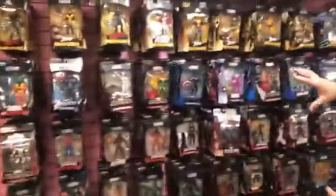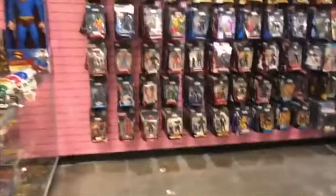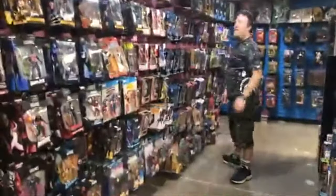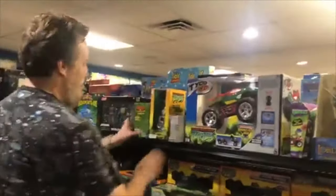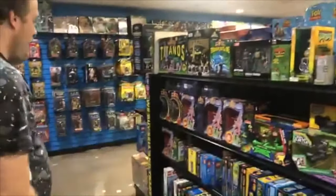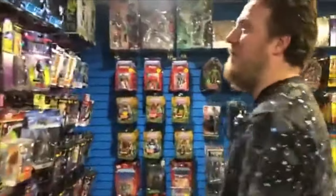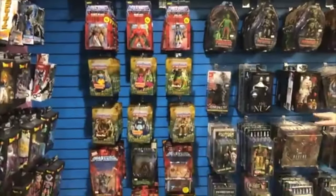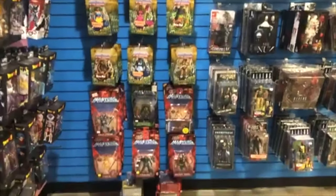Lots of Marvel, DC. We're just filling up. So lots of Legos, Turtles, Power Rangers. That's more DC, Marvel, Tomb Raider. Looks like we need some more Godzillas out here. Some more Yakka, MOTU stuff, Ninja Turtles.